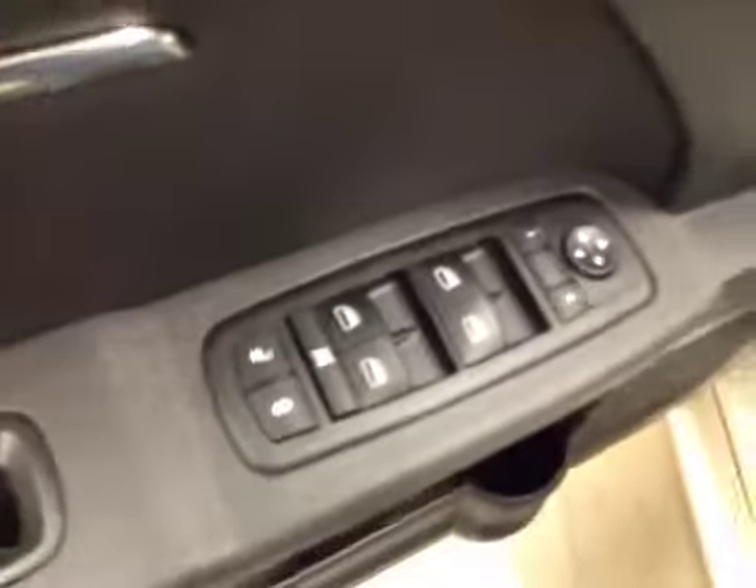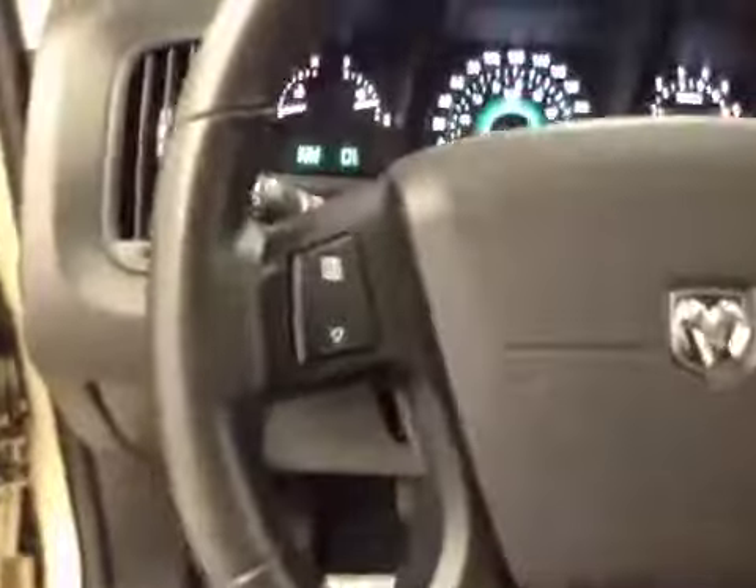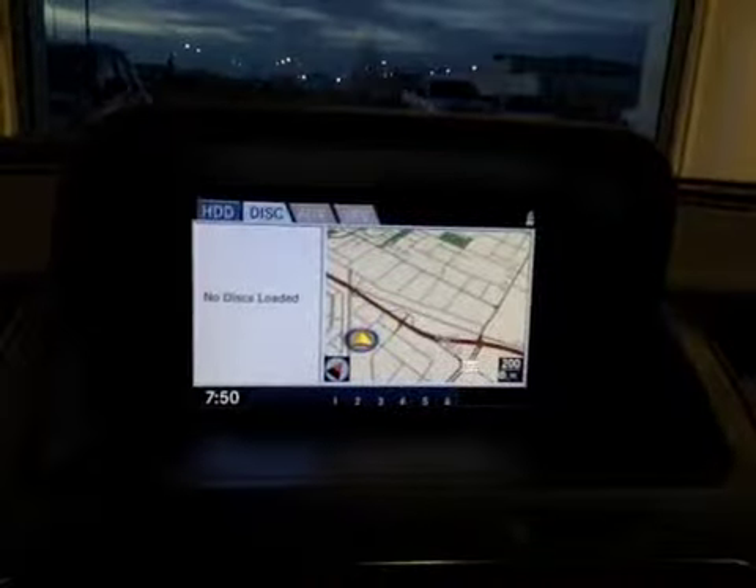Your options include power locks, power windows, power mirrors, power driver's seat, dashboard information controls, compass controls, and a touch screen display center.